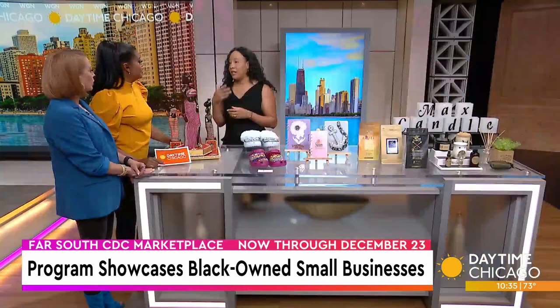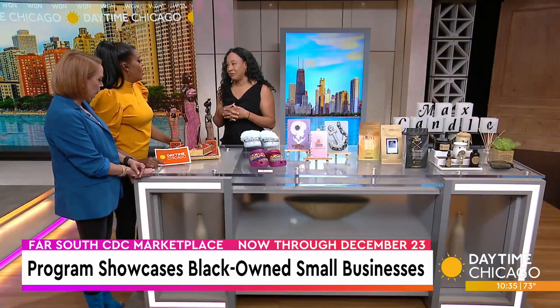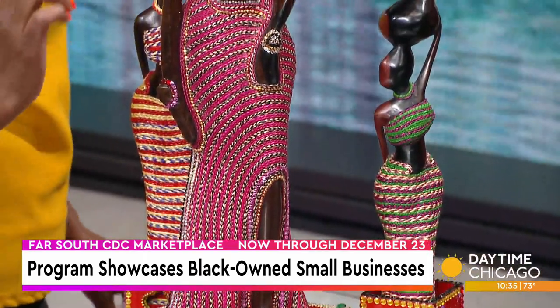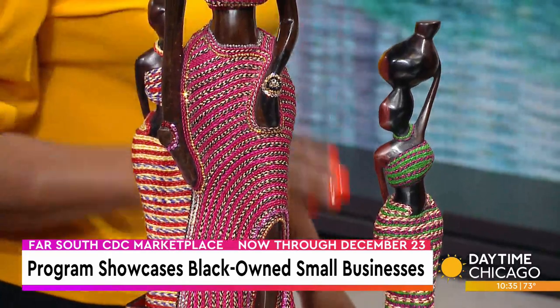She has key chains and all kinds of great things that she makes from ebony wood. They're made in Africa and the U.S., all handcrafted. So you come in there and check all of those out — you can do some decorating of the house. I actually have this in my home.